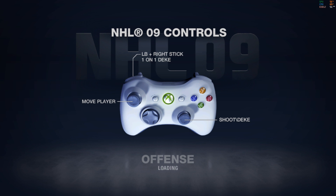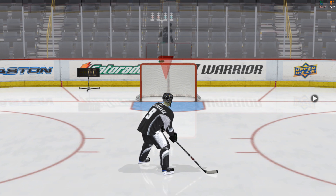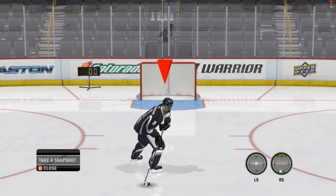Hi everybody. I'm Gary Thorne, along with Bill Clement. Let's see how you shoot the puck. We're going to start with a snapshot. To take a snapshot, move the right stick up. Give it a go.